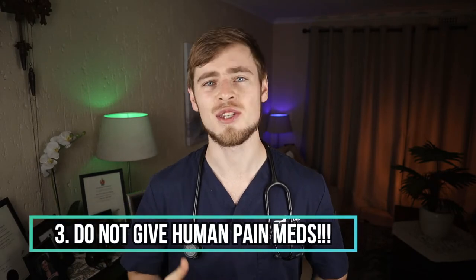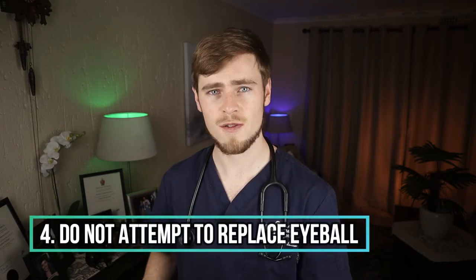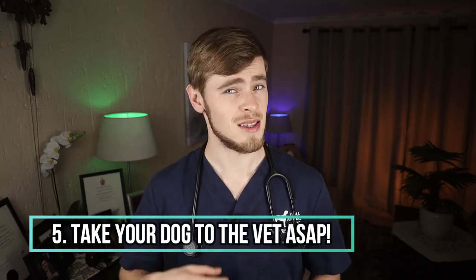Do not give your pet any human pain medication or anti-inflammatories — especially ibuprofen, diclofenac, or aspirin — as this will most likely cause more damage than good and may send your dog into kidney failure or cause stomach ulcers when overdosed. Also, do not attempt to push the proptosed eyeball back into its socket yourself; this must be done by a professional under general anesthesia so as not to cause damage to the eyelid's interior and to avoid extreme pain. Lastly, take your dog to the vet as soon as possible, as this condition is not something that can be fixed at home.